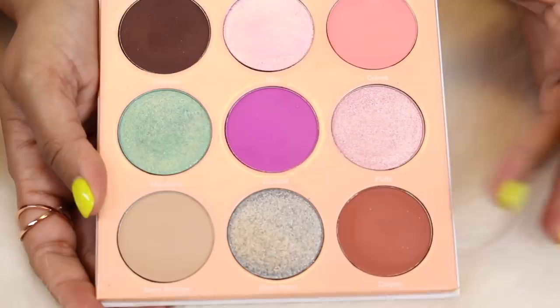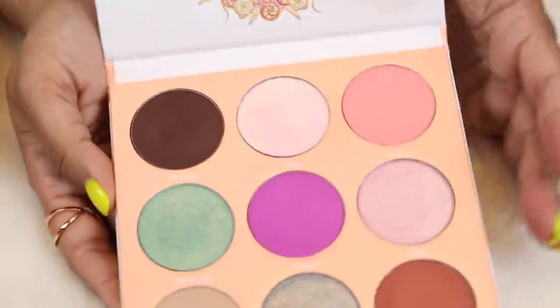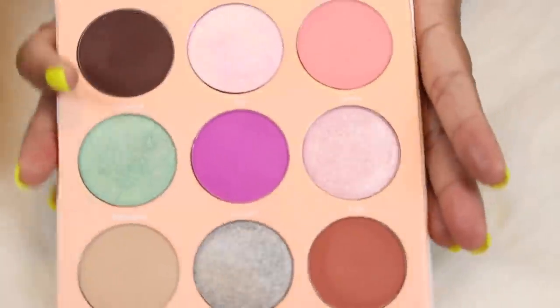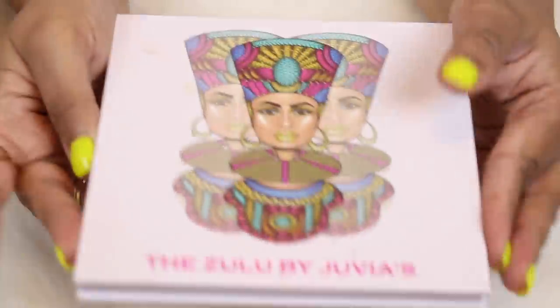The Oshun palette used to be my favorite Juvia's until the Tribe palette came along. I love wearing pinks in my crease and on my lid — I just love pink eyeshadow with my complexion. I love this palette and I want to do a throwback look with it.